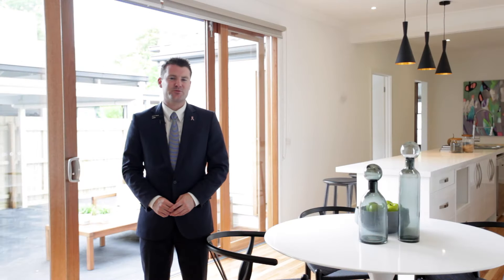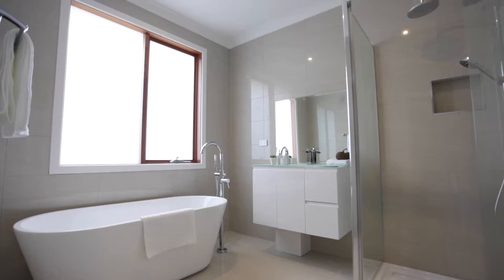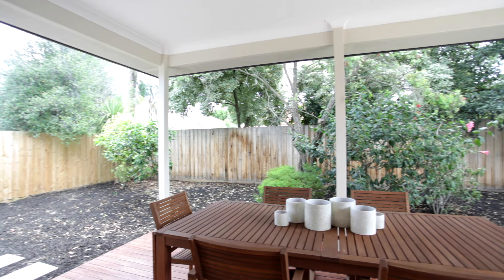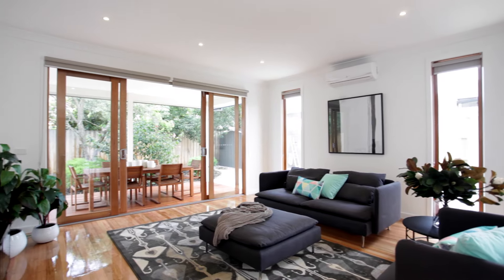Well buyers, this has to be one of the finest renovated homes I've ever had the opportunity to sell. My name is Simon Wood representing the Buxton Real Estate Group and we're here at number 17 Veronica Street in Bentley East. This stunningly renovated four-bedroom, two-bathroom dual living zone home with a fantastic al fresco area at the back with that west orientation is just a terrific opportunity for someone looking for a quality family home in this location.